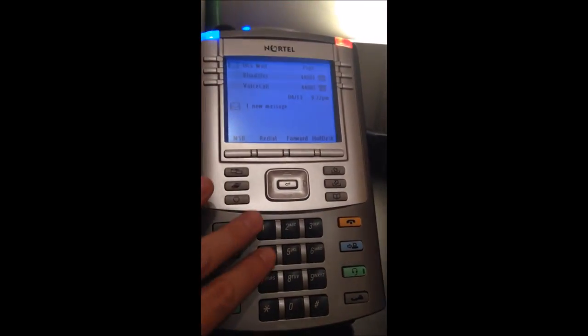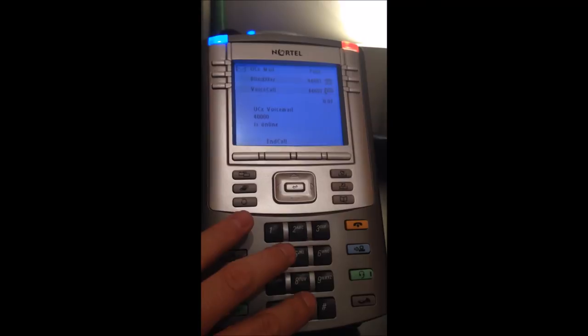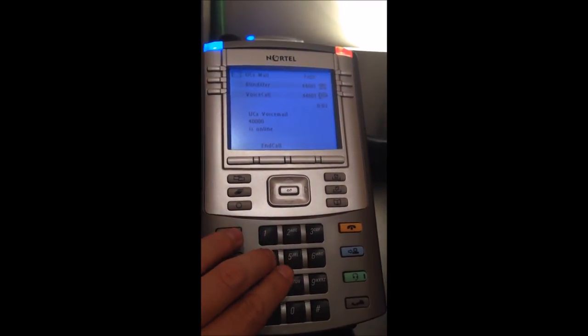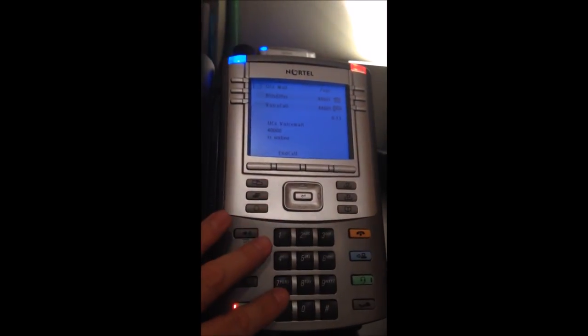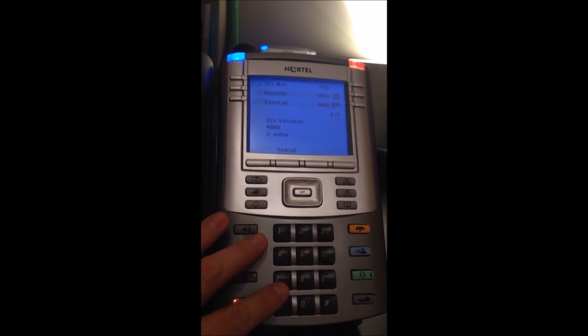Then I can call it back. You have one first message. Let me leave a voicemail message.